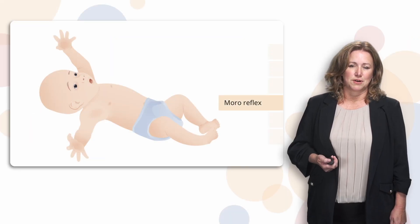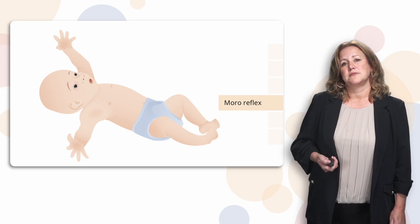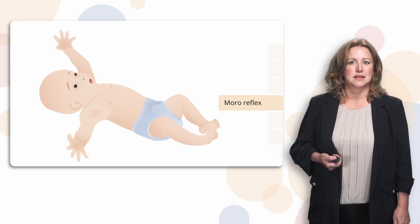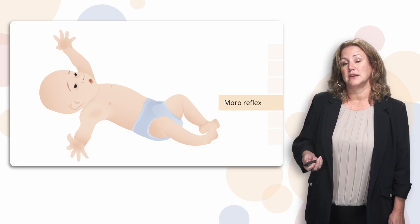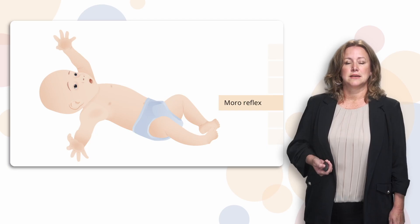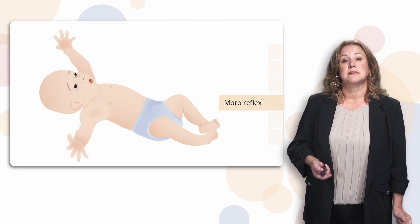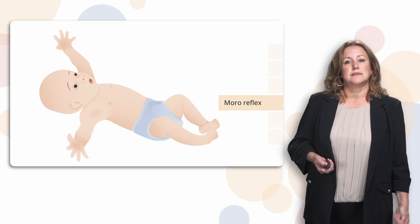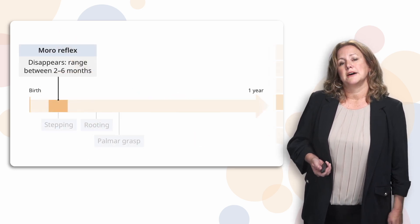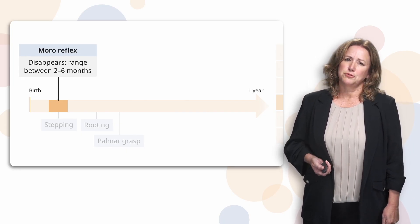The moro reflex is the next one, and this is kind of a funny one — they look like they're scared. This occurs in response to a sound or a stimulus: a touch from somebody else, or even a movement they make or that somebody else makes that they don't expect. They'll suddenly flail their arms back and put their head back, and sometimes they'll cry. Basically it's like a startle, so moro and startle are terms that are used interchangeably for this. This reflex disappears around two months.